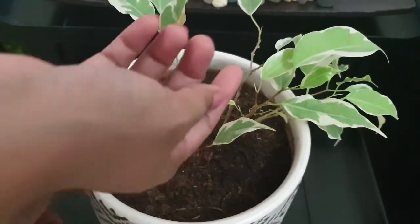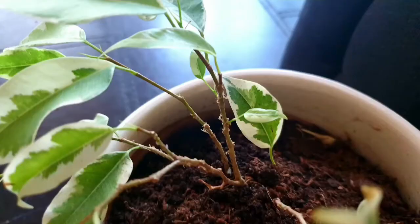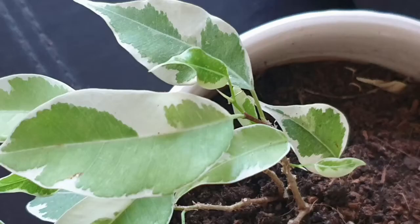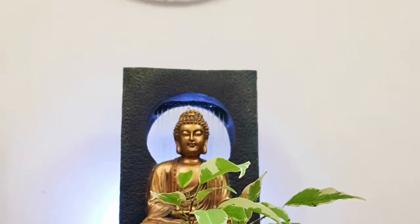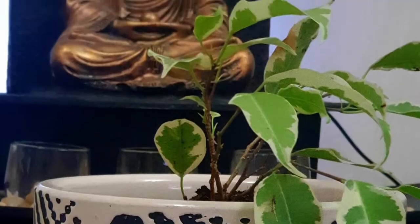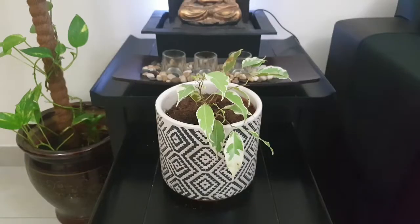Here I have a new shoot growing up after suffering from a lot of wilting and drooping leaves. It needs humidity and regular watering, but do not over-water it. This plant is extremely beautiful and is placed in front of the Buddha fountain — in the diamond design pot it looks so serene and calm.